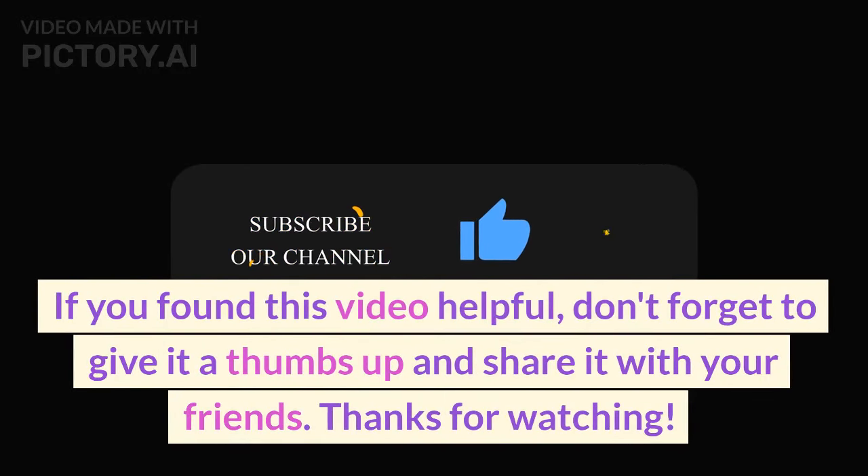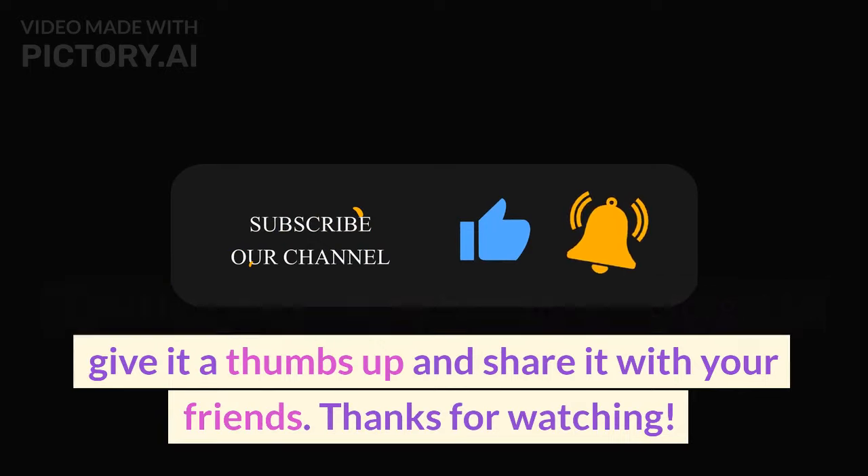If you found this video helpful, don't forget to give it a thumbs up and share it with your friends. Thanks for watching.